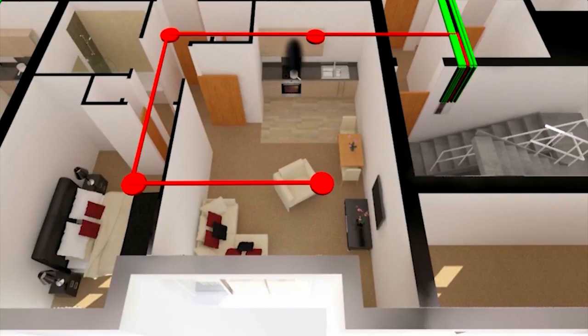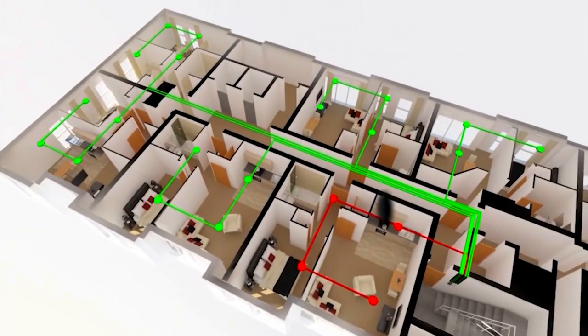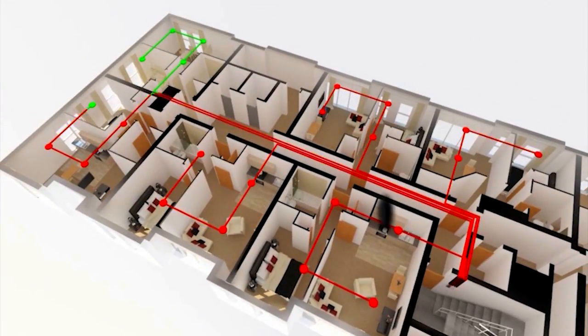This alerts the resident and gives them time to deal with the smoke, without disturbing the rest of the residents. If they don't do so within a specified time, or it's a more serious fire, only then will the TwinFlex Pro sound alerts in all apartments to evacuate the building.